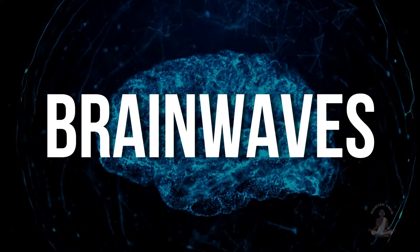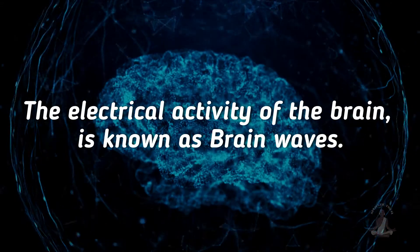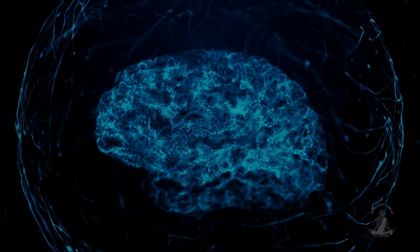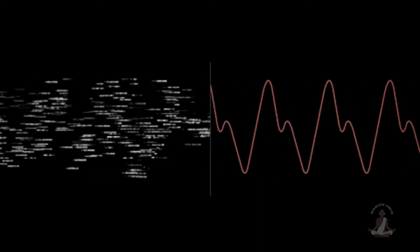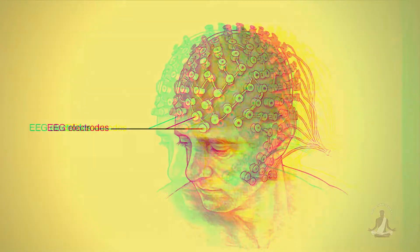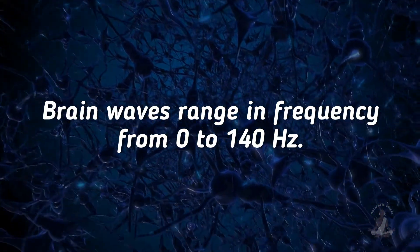What are the different types of brainwaves? The electrical activity of the brain is known as brainwaves. They are measured in cycles per second, or hertz, based on their frequency or speed, using electroencephalography, EEG. Brainwaves range in frequency from 0 to 140 hertz.